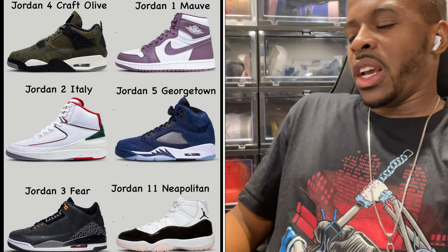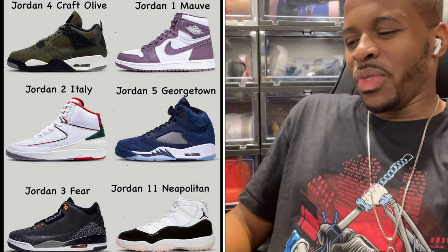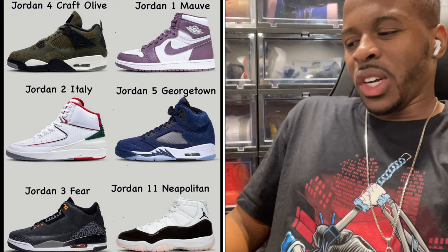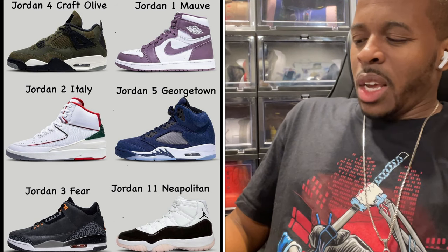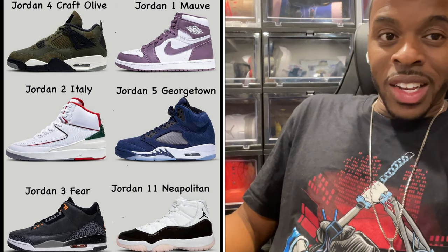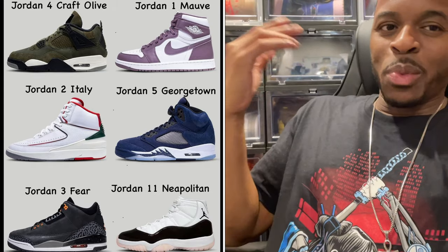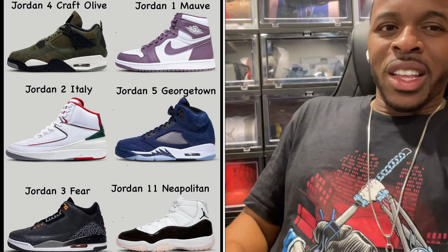The Air Jordan 4 Craft Olives — I see different color schemes in that one. It looks good but may be a pass. Then the Jordan 1 Moi — the color scheme isn't quite to my liking, but if you like it, love it. And the Air Jordan 2 Italy — knowing the whole Jordan 2 story with the Italian leather, I understand the theme. They're putting out a Jordan 2 with Italian colorways, which I get — it's dope and something I may consider.